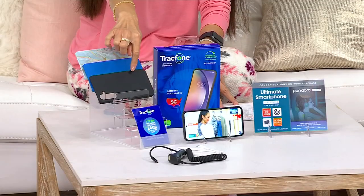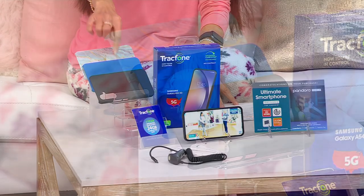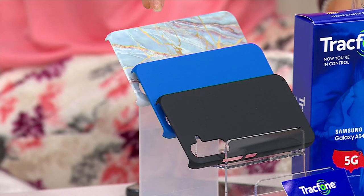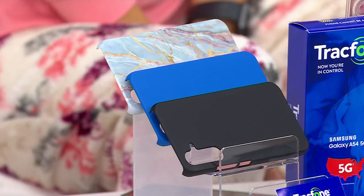Let's go through color choices really quickly. You're going to get the phone and the unlimited talk and text — all you have to do is pick the cover. We've got it in black, we have it in blue, and then we have it in blue marble. Already popular in the blue marble!